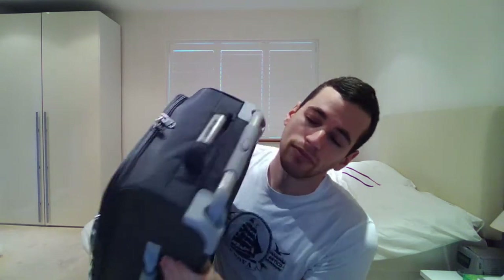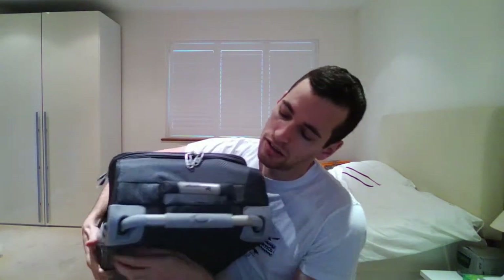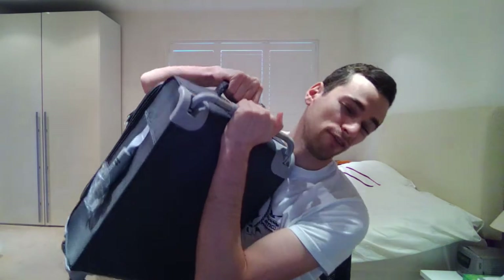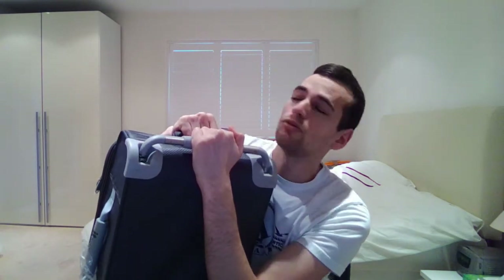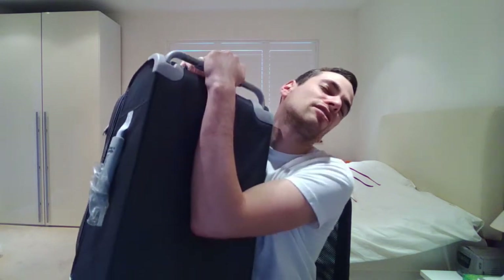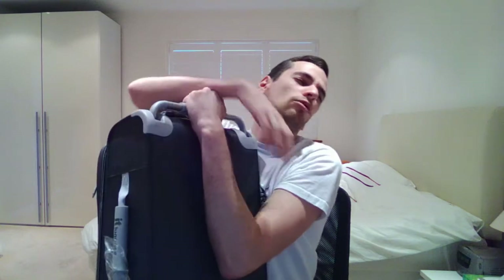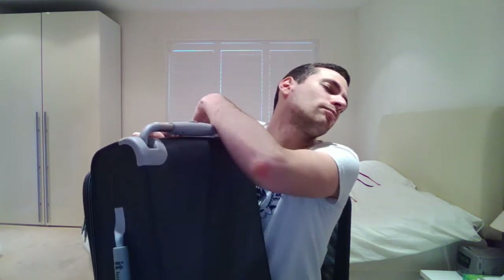If we turn the suitcase over again, we can see this — it's a double handle. So you hold this handle like this and this handle like this. This is for a more secure lift, for those people that want to work out both their arms at the same time. We just heave it up — ooh, I can really feel that in my arms and it feels very good.